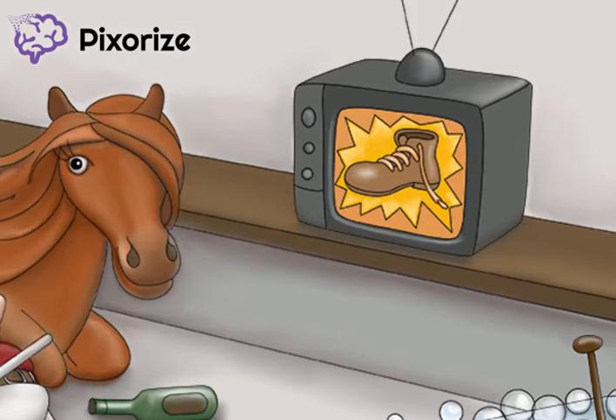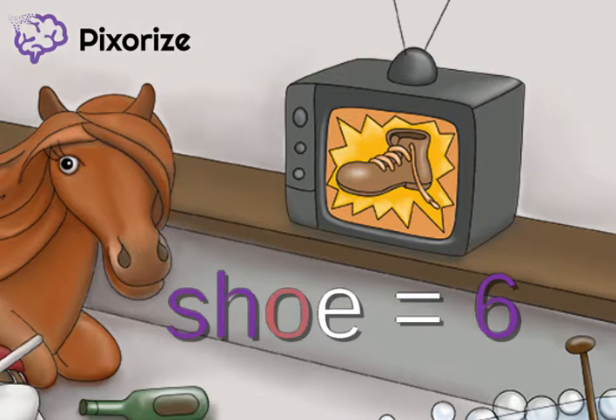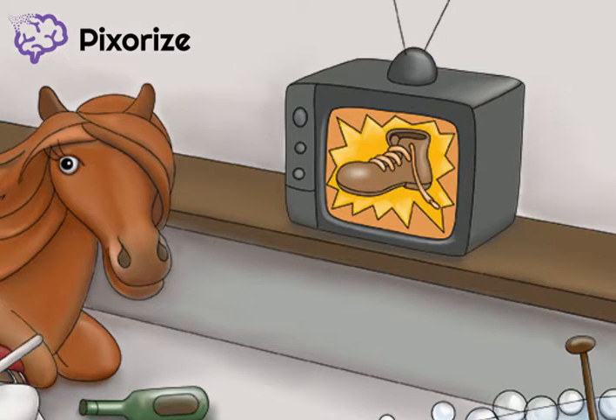Now notice the TV in the stable. He must have been watching his favorite show when he dozed off, but now the TV is showing some sort of shoe advertisement. The word shoe stands for the number 6, and the word TV stands for the number 18. Putting these together, the third dose of the vaccine is given between 6 and 18 months.